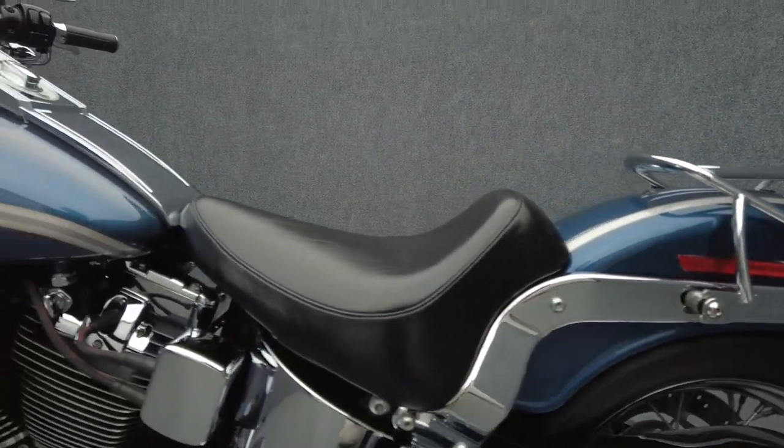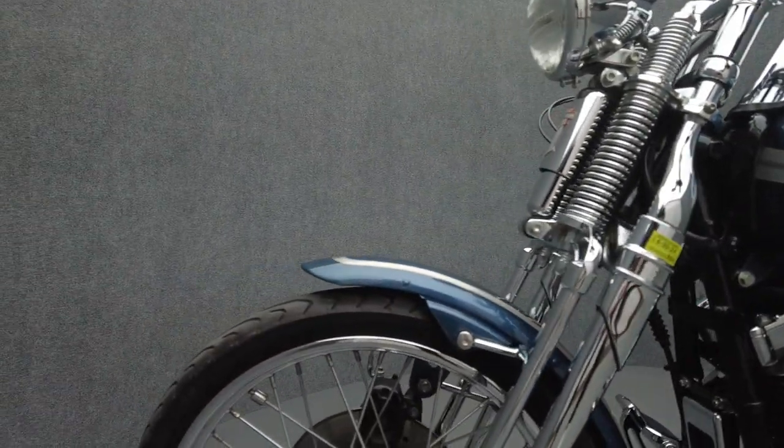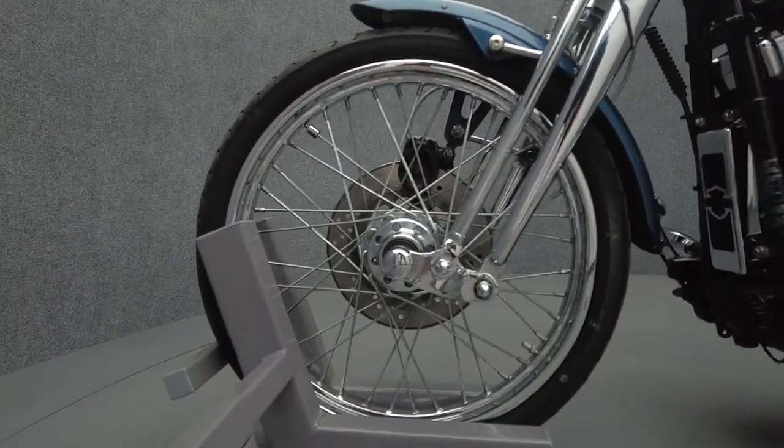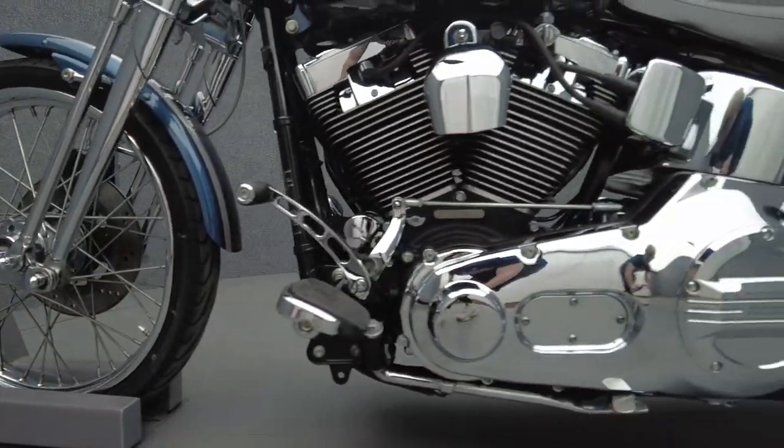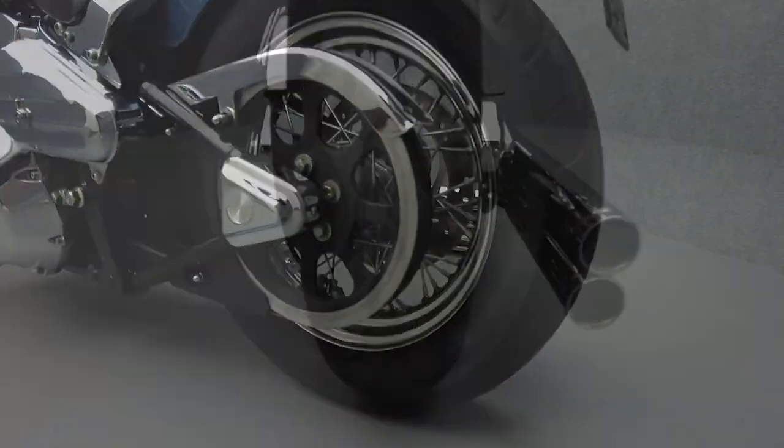In stock form, the Softail Springer is powered by an 88 cubic inch V-twin motor that puts 67 horsepower and 86 foot-pounds of low-end torque through a 5-speed transmission. It weighs in at 656 pounds and has a 27.6 inch seat height.